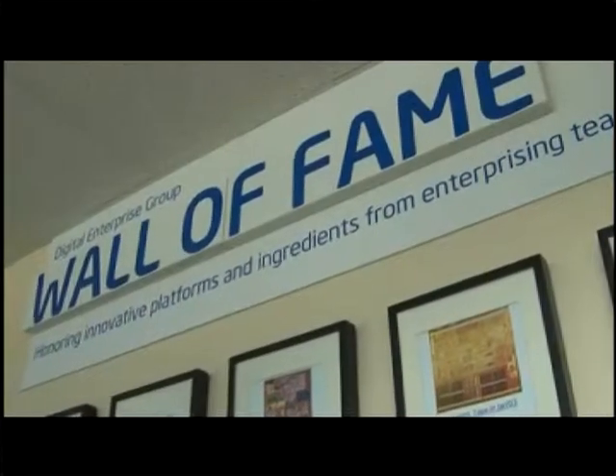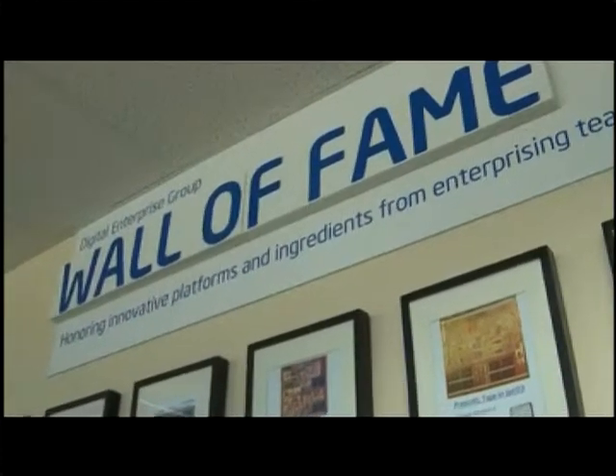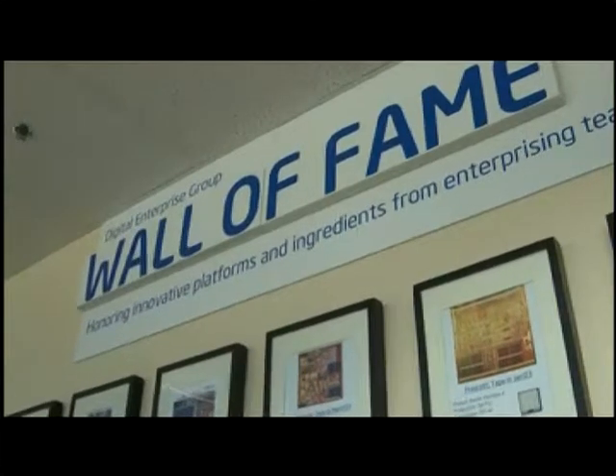This is our wall of fame, which shows all the products which this team has delivered over many years. The latest ones coming out are going to be the Westmere 2-core and the 6-core products, which are the 32 nanometer products that this team delivered.